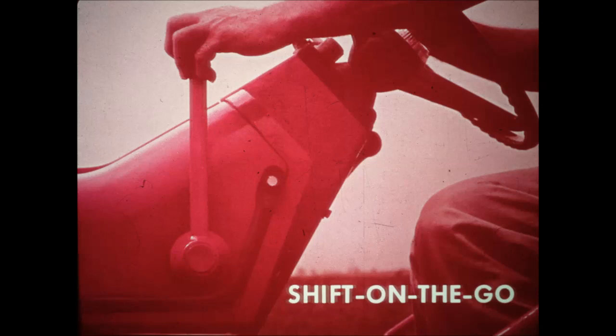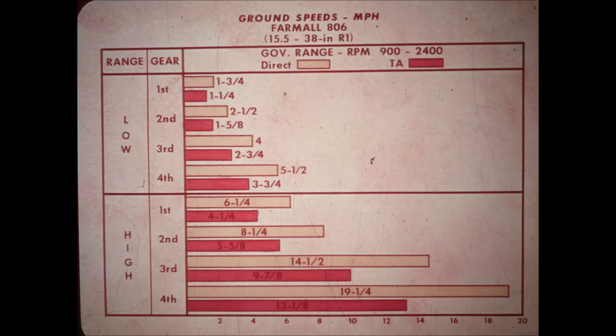Power shift torque amplifier lets you shift on the go in any gear for a 45% power boost, so you keep on plowing even when the load increases. TA also reduces forward travel 33% for turning at row ends. When draft increases, you just reach for the TA lever. Without time-wasting stops to clutch and shift, the lever provides instant power. Your choice of forward speeds is increased to 16 with TA.